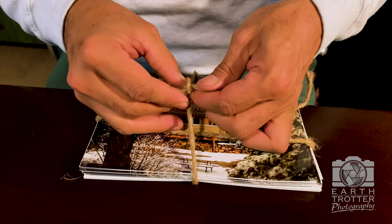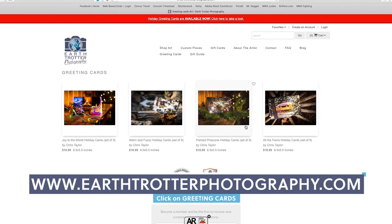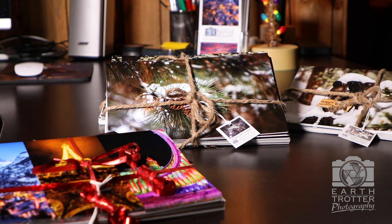Last but certainly not least, across the way here in the office is John, who is getting them all wrapped up and looking pretty to send out to you. If you haven't gotten your order in yet, or would like to check out some of our other designs, just go to earthtrotterphotography.com and click on greeting cards. Thanks for stopping by and happy holidays!